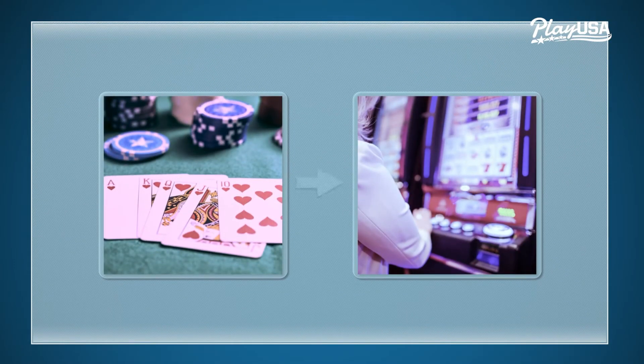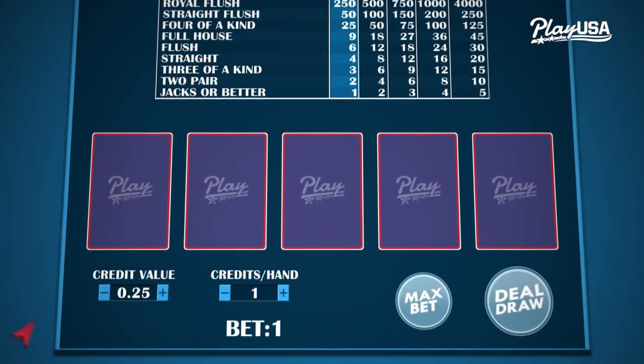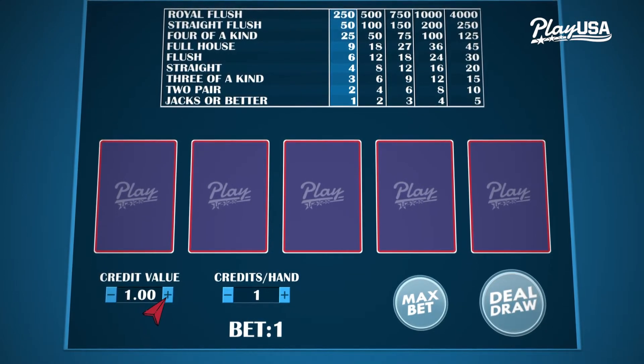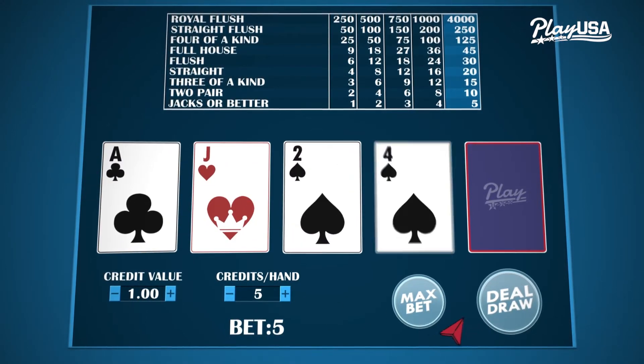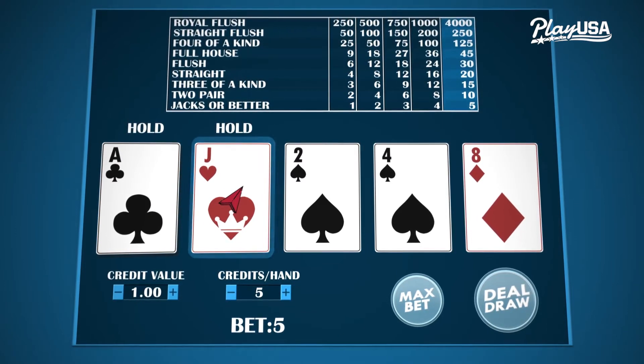Video poker is loosely based on classic five card draw and it's available live on video terminals or at online casinos. First, choose the bet amount — you usually have to set a value per credit and then choose how many credits you want to bet on each hand.